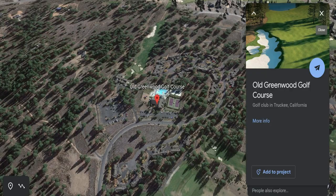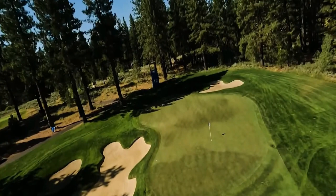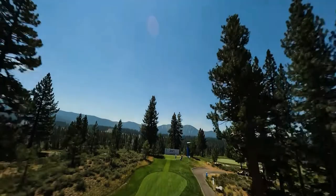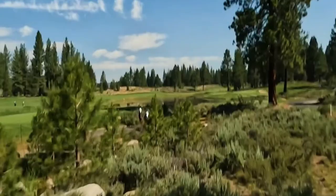Coming in at number 4 on my list is the Tahoe Mountain Club Old Greenwood, located in Truckee, California. Get lost in 600 acres of towering pines while playing the storied and challenging Old Greenwood. Navigate rolling hills, numerous bunkers, and large greens at this Jack Nicklaus signature design course. Old Greenwood is one of two 18-hole courses at Tahoe Mountain Club, and since 2020 the Jack Nicklaus signature design has hosted the PGA Tour's modified Stableford event, the Barracuda Championship. Winding through pine forest, meadows, and hilly terrain, Old Greenwood is both challenging and aesthetically pleasing.